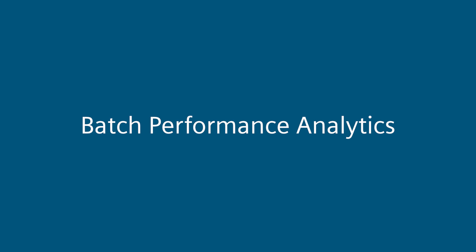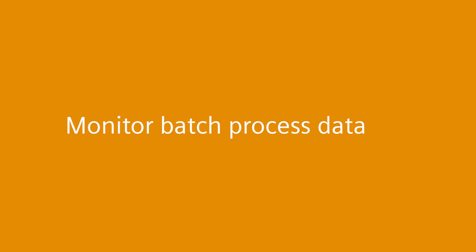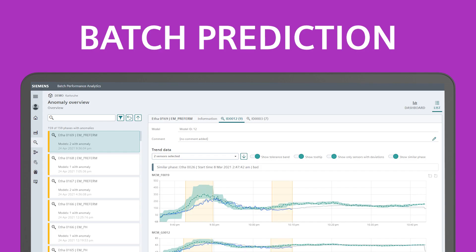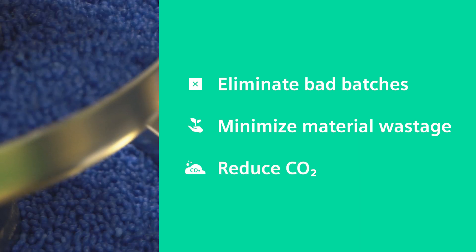Siemens Batch Performance Analytics not only collects, structures and understands your batch production data — it uses machine learning to monitor batch process data live to identify issues sooner. The application detects issues using data-driven models created with machine learning algorithms and predicts batch behavior. Bringing all these pieces of your batch data together means issues can be easily identified to help you see the big picture.